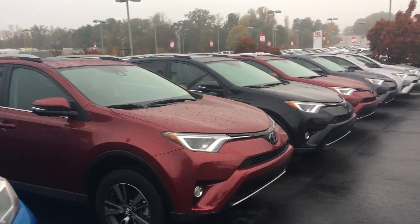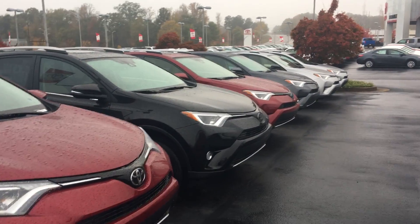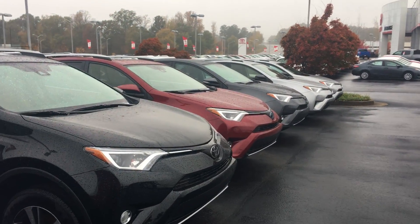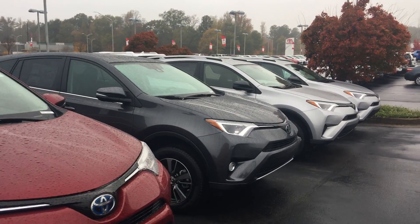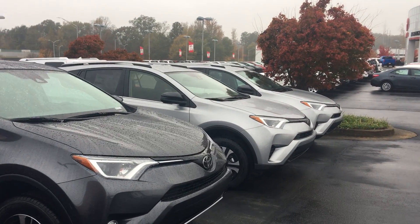All of our vehicles here at LaGrange Toyota come with a minimum of two years or 25,000 miles of complimentary maintenance, plus tires for life. Give me a call — we'd love to earn your business. We've got some great deals, incentives, and finance rates right now. Ask for Greg Laster at 706-882-2963.